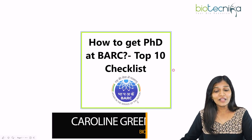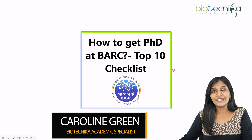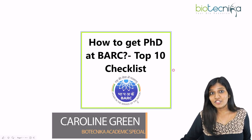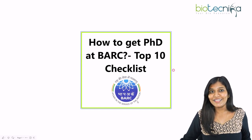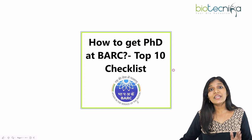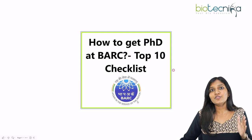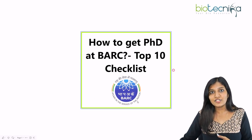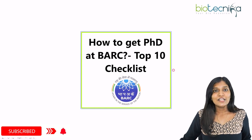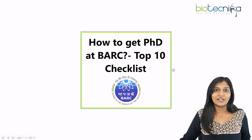Hello viewers of Biotechnica, welcome back again to another video. This is Caroline Green from Biotechnica. If you are someone who is thinking to get a PhD at Bhabha Atomic Research Center, then this video is definitely going to help you. I'll be talking about how to get a PhD position at BARC — a top 10 checklist of things you have to take into consideration when you start applying.